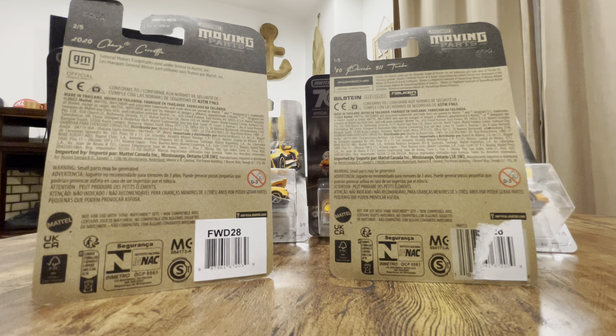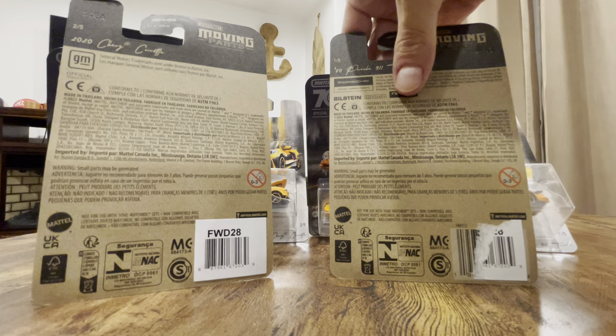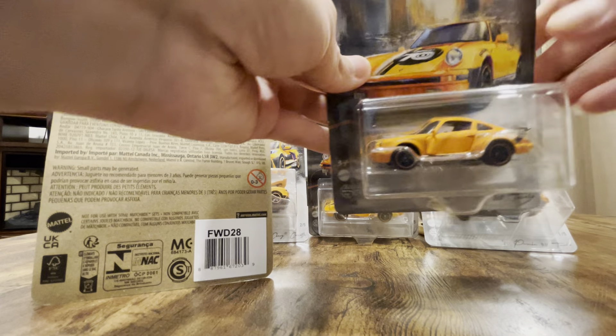Hey, how's it going guys, welcome back to the channel. So here's what I found today in Walmart — it's not Hot Wheels but it's almost the same thing. It's Matchbox, the 77th anniversary Matchboxes. I'm gonna show you guys about two different kinds of cars and I'm gonna be opening two of the pegs to see what we got today.